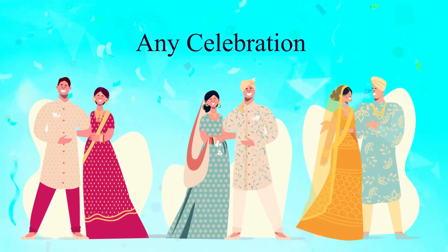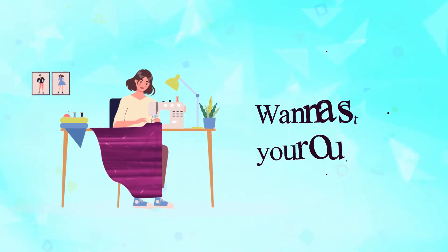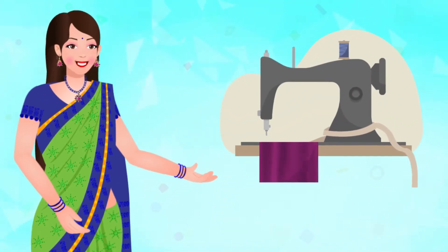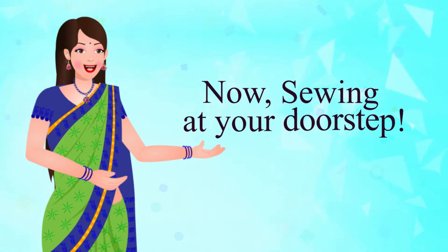Any family celebrations or special occasions? Want to stitch your outfits? For all your stitching and customization, now sewing at your doorstep!